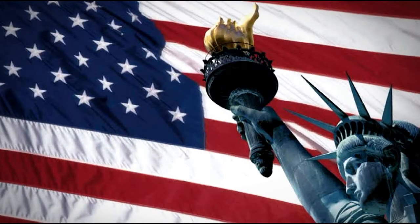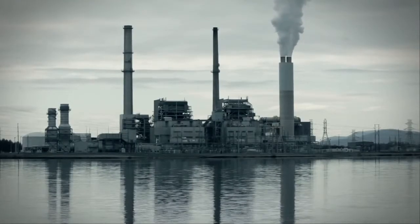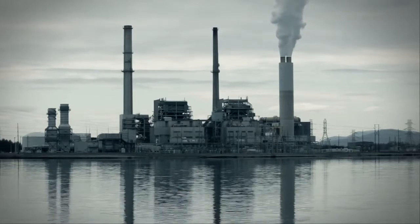Solo hay empresas americanas representadas en los distribuidores. No hay empresas latinoamericanas. El medio ambiente en China se afecta por las fábricas.